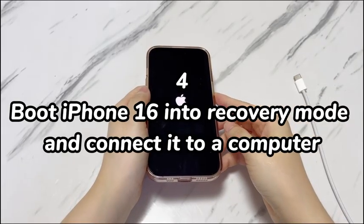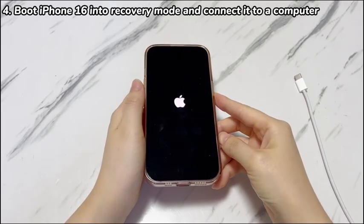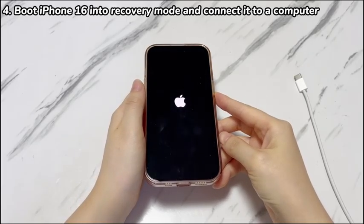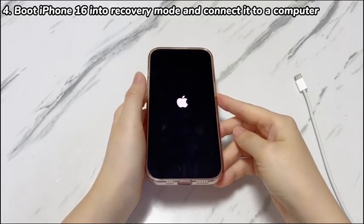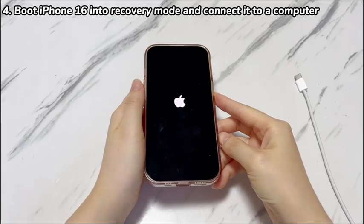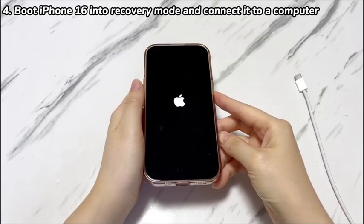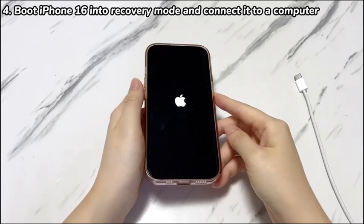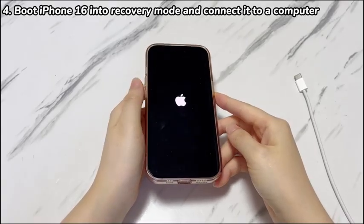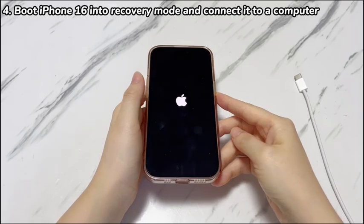Step 4: Boot iPhone 16 into recovery mode and connect it to a computer. An obsolete iOS version can create chaos on the device — if your iPhone 16 hasn't been upgraded to the latest iOS, it could start lagging and keep turning off and restarting. We'll show you how to update iOS using a computer. Use a USB-C cable to connect your iPhone 16 to a computer. Open Finder on a Mac running macOS Catalina or newer, or launch iTunes or Apple Devices on a PC, then let the iPhone enter recovery mode.